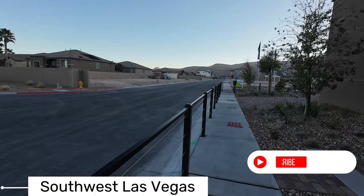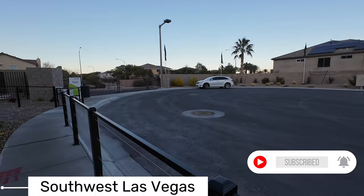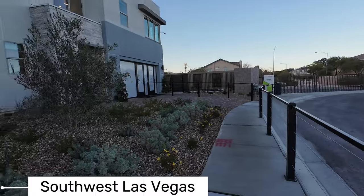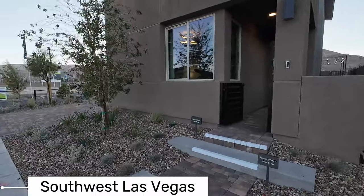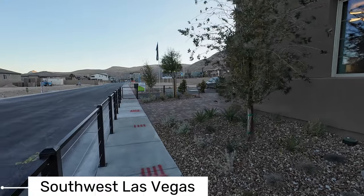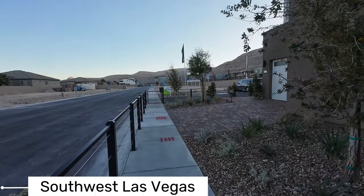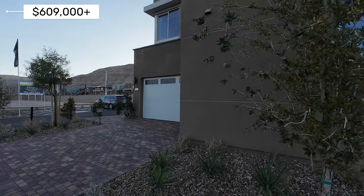I'm here in the Southwest Valley in Las Vegas, Summerlin adjacent right here. This is a two-story community, and there is a three-story floor plan available. The third floor on that three-story is going to be a loft, so at least it's not a kitchen you have to carry your groceries up to.